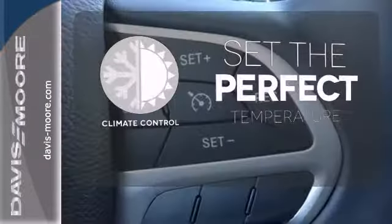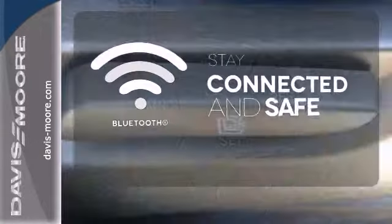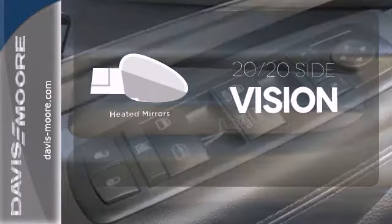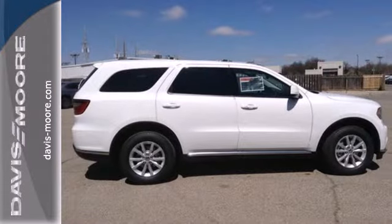The climate control lets you set the temperature exactly where you want it. Bluetooth wireless technology keeps you in command and in touch. The heated mirrors let you see behind you without all the work. You'll feel both in control on the road and safe behind the wheel.